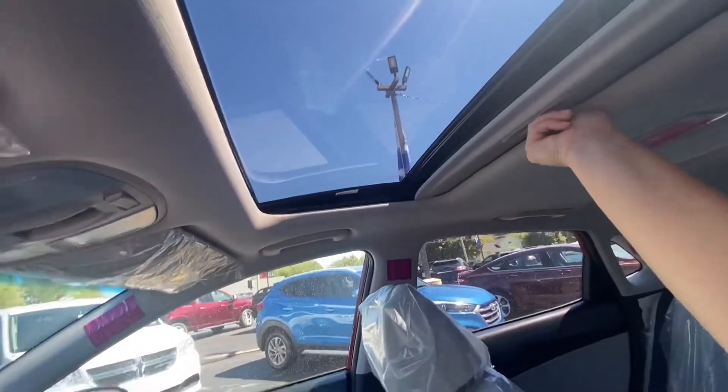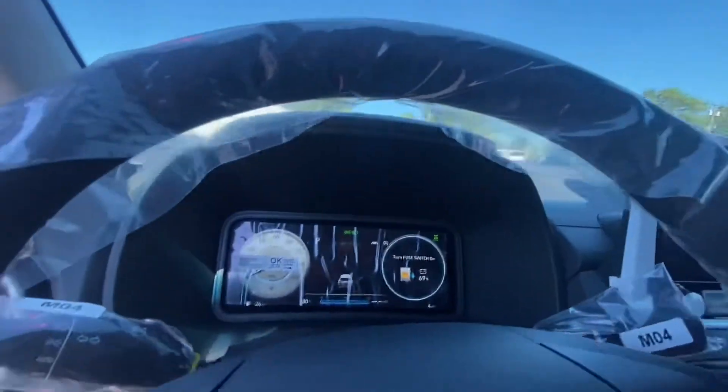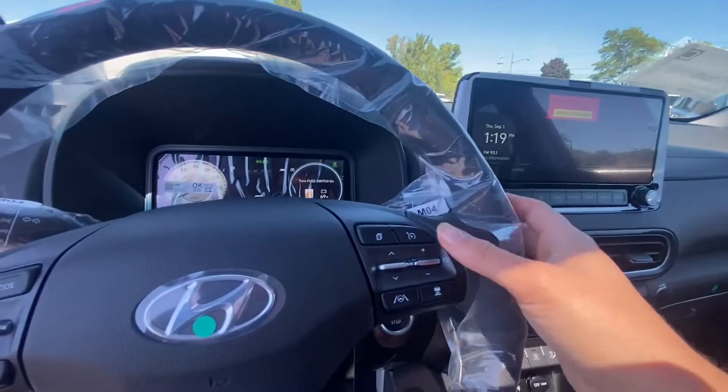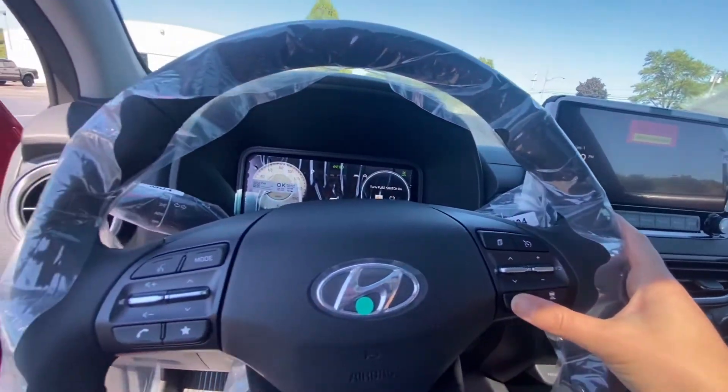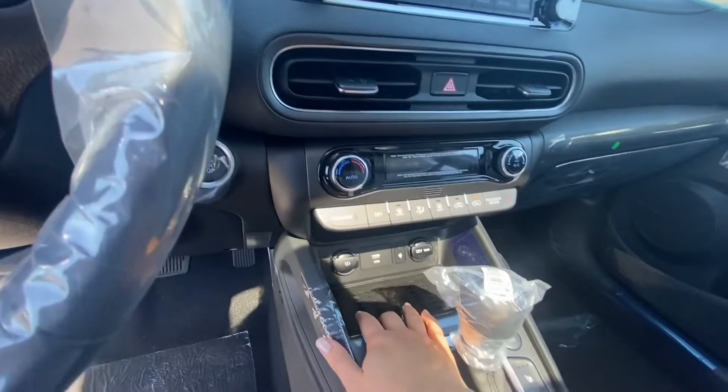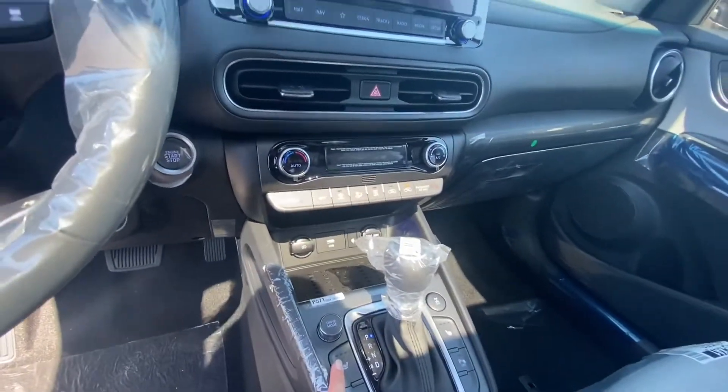Come inside here, I'll show you the sunroof. Everything is digital here. It's still in shipping mode because we just got it dropped off, but you do have your adaptive cruise, your lane departure alerts, all of your different drive modes here that'll change. You've got your wireless charging and then your heated seats are over here.